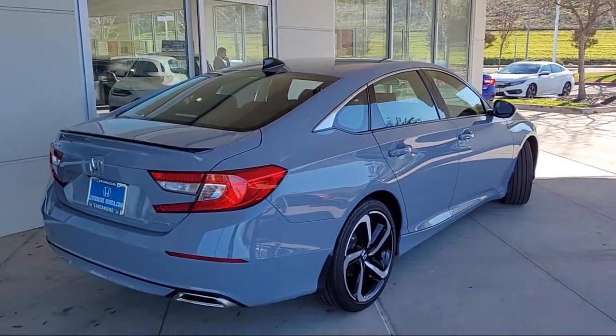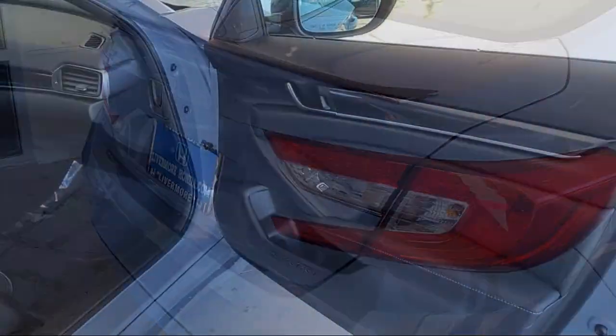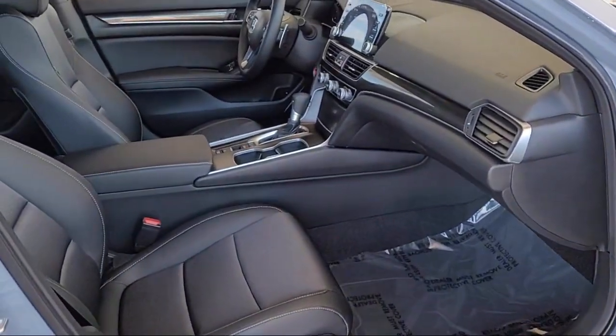Leather Steering Wheel with Auto Tilt-Away, Rear View Camera, Outside Temperature Display, Steering Wheel Controls, Alloy Wheels, and Speed Sensing Steering.